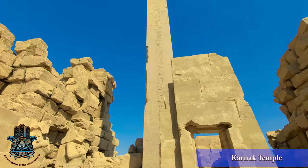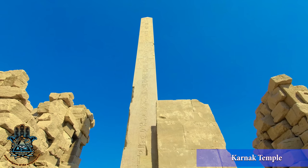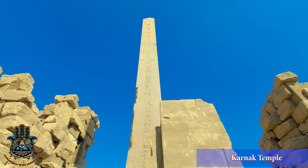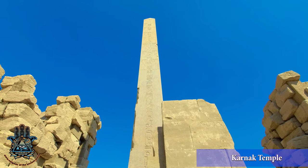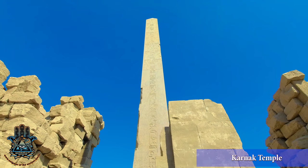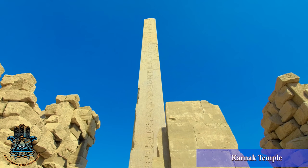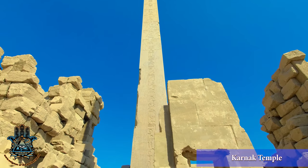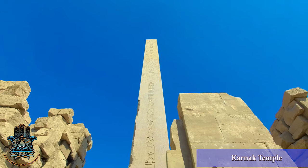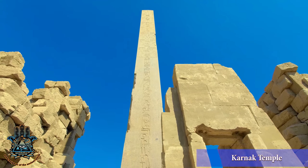And here's Hatshepsut's obelisk. That's her writing in the middle and Thutmose's on the sides. This is the largest freestanding obelisk still in Egypt today — it's one piece, weighs just over 400 tons, from red granite. And if you remember my Aswan Quarry video, the official story for the unfinished obelisk is that it broke as they were cutting it and Hatshepsut said only normal-sized obelisks from now on — and so this is what they came up with, and they never again tried to build a larger obelisk.